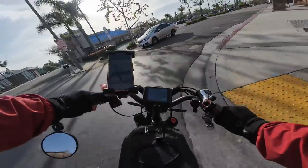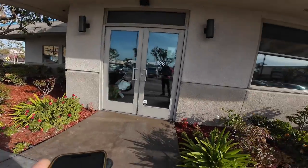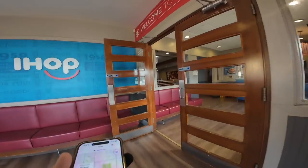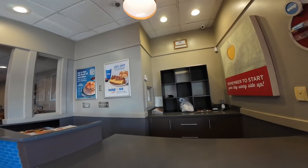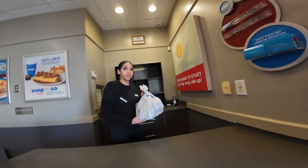Just got to IHOP — let's see if the order is ready. Good morning! I think it's done, you can see it right there. I'm picking it up for Derek. Cool, thank you so much, have a nice day.